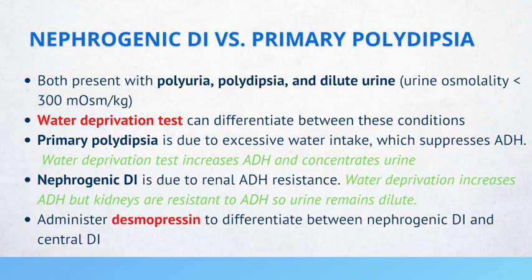In primary polydipsia, think of someone drinking a ton of water. This excessive water intake causes dilute urine, polydipsia, and polyuria, and what's happening is that ADH is suppressed. When ADH is suppressed, we're not able to concentrate urine. But once you do the water deprivation test, ADH then increases and the urine concentrates.